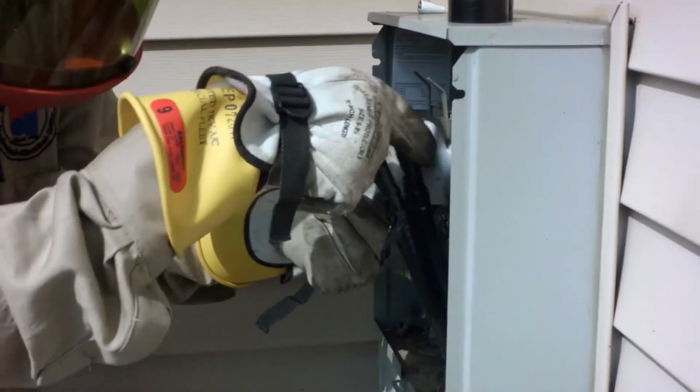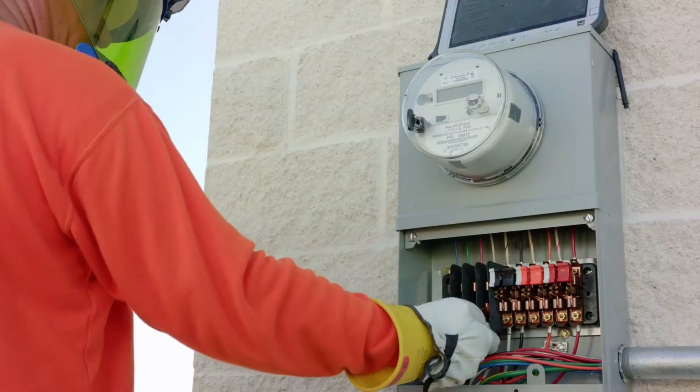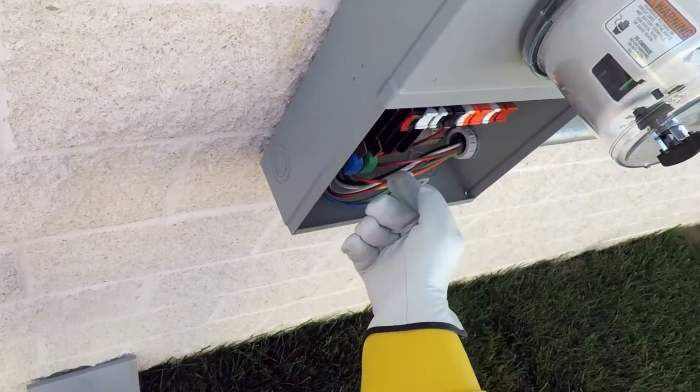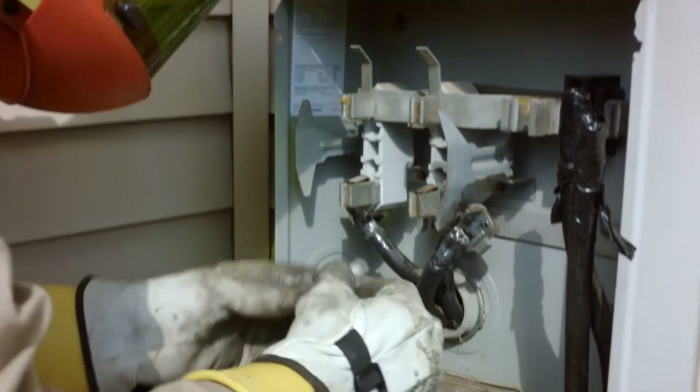The meters alert the utility when the temperature inside the socket is higher than expected, an indication there could be a fault in the equipment that could lead to appliance damage or fire. They also measure amperage and voltage, and issue warnings when either fall out of normal ranges.